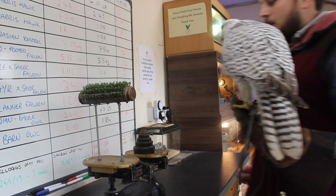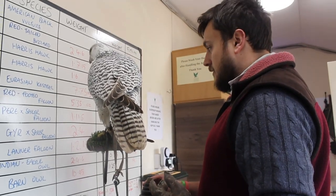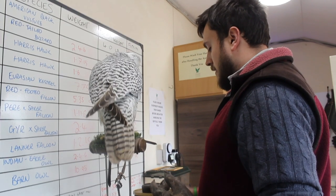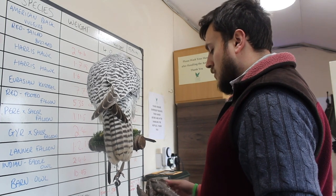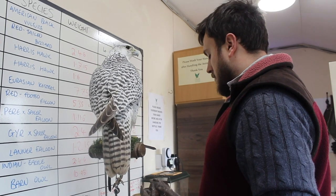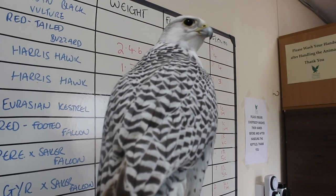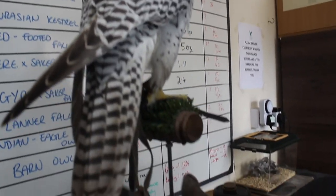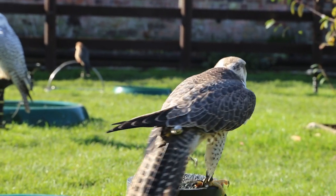So this is Buck, our male gyrfalcon. He just steps forward onto the scales like that and I'll adjust on this end. He should be around the 2lb 4 mark — we start off with the 2lb 4, but that's still too heavy for him so we'll adjust the weight from there. He weighs in at about 2lb 3 and a quarter at the moment.